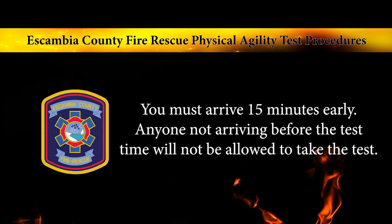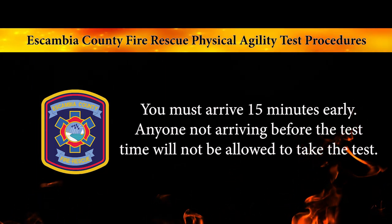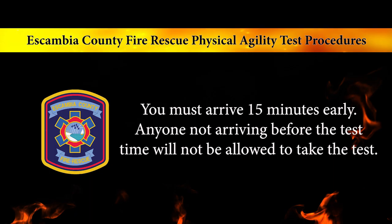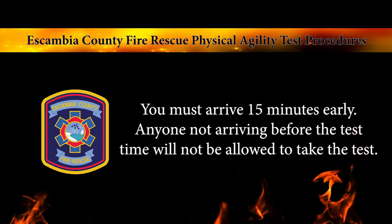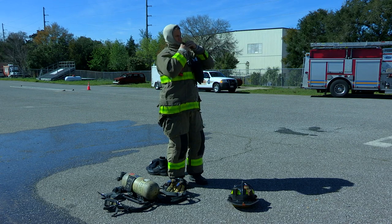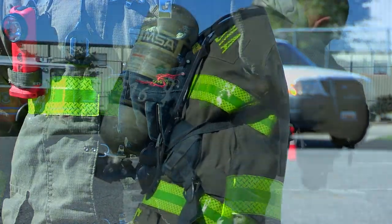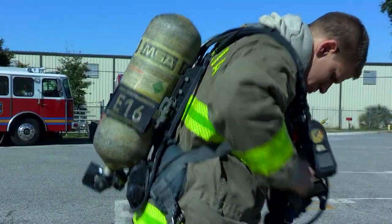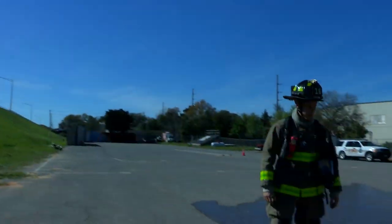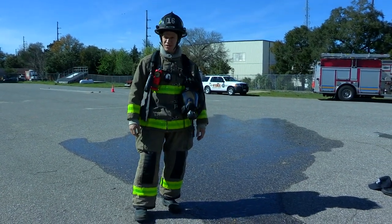Arriving for the test, you should plan to arrive at least 15 minutes early. Anyone not arriving prior to the test time will not be allowed to take the test. All applicants will be tested wearing a helmet, gloves, bunker coat, and self-contained breathing apparatus. You will not be breathing air, but this equipment will be utilized to simulate the weight a firefighter would wear while performing these skills.